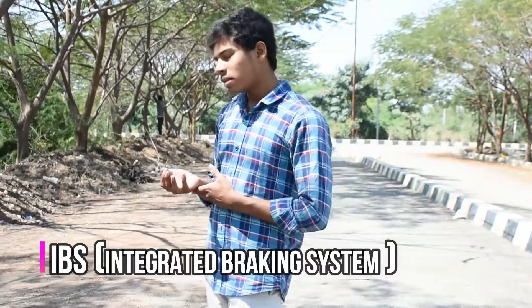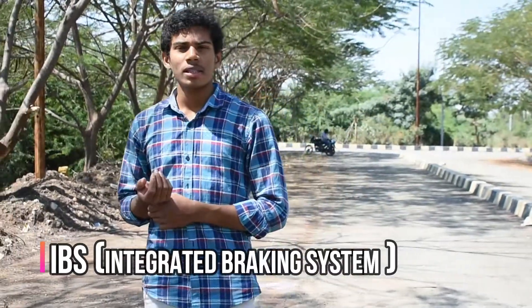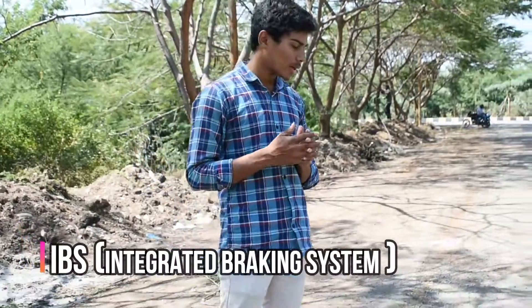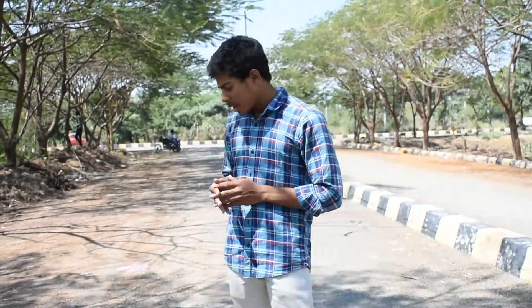The last type of braking system is the IBS, which stands for the Integrated Braking System or the Intelligent Braking System. This braking system was mainly introduced by Hero. It comes for both scooters as well as bikes.